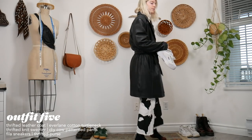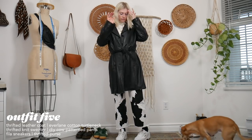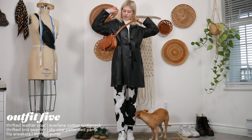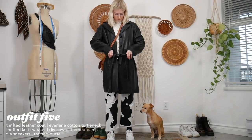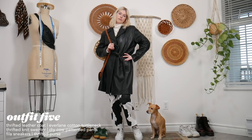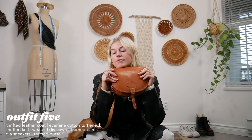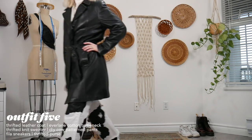And we have another leather jacket — this one's different, it's a long leather jacket. I have this black and white look with my cow pants, which I actually made myself — I'll have the link below if you want to make them too. I just have this black leather jacket I thrifted, a little granny sweater underneath, the cow pants, some sneakers, and a thrifted purse.